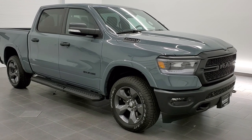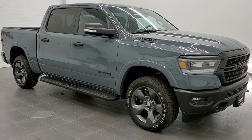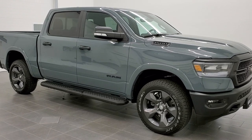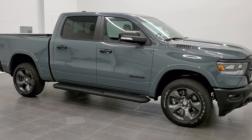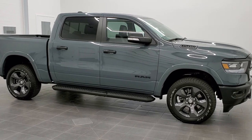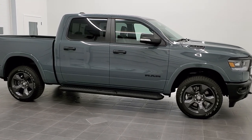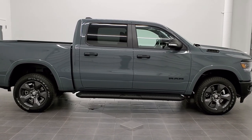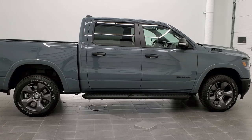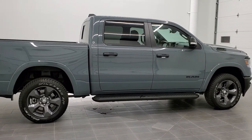Hey, this is Brett with Summit Auto in Fond du Lac, Wisconsin, your new and used Ram and Ram 1500 headquarters. I'm super excited to go over real quickly the Built-to-Serve edition package on the Rams for 2021. They made 9,750 of these, and this is our very first one that we've received on our lot. I'm going to go through all the different color choices that you can get on these vehicles.